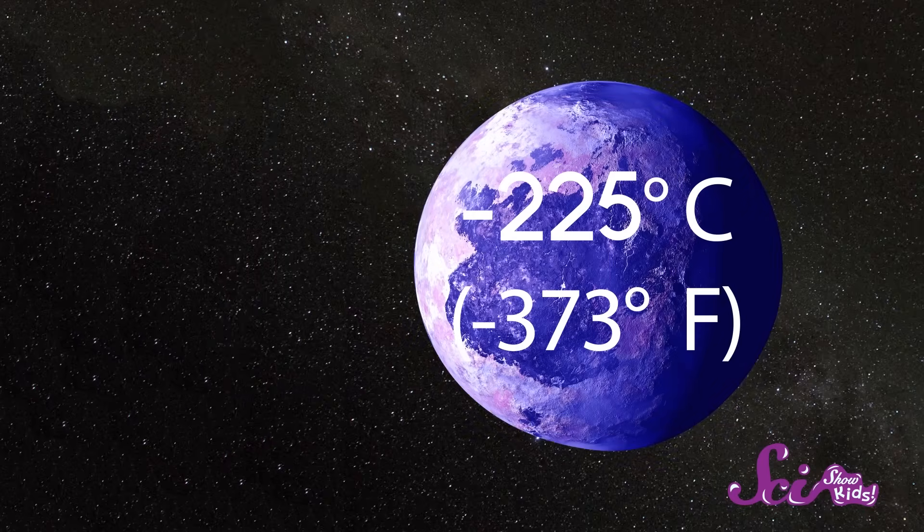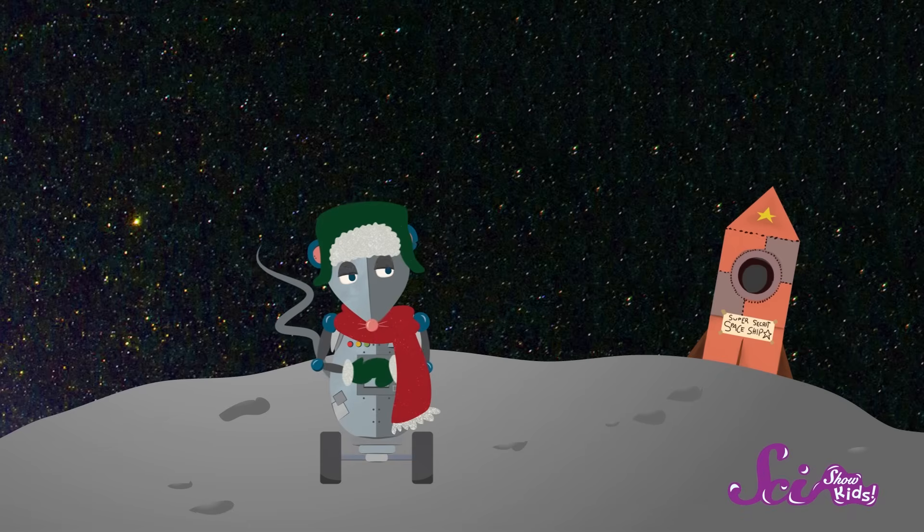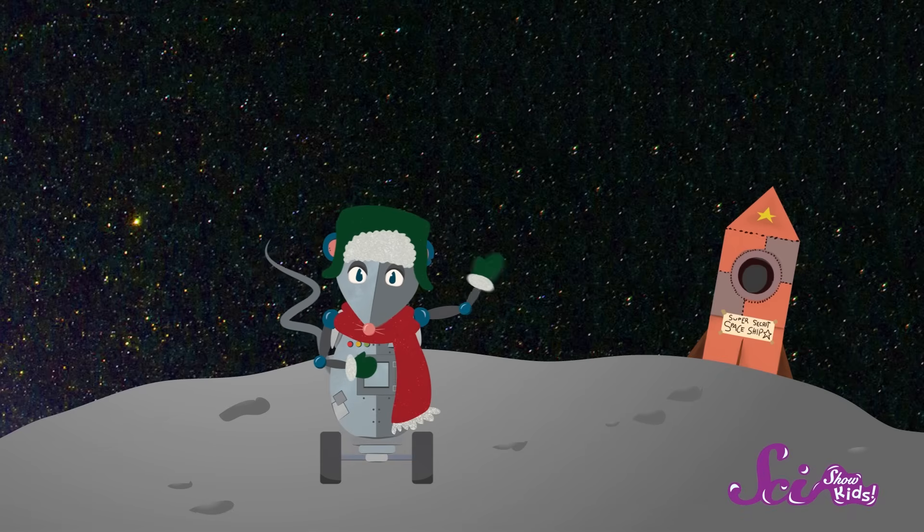But Pluto is still super interesting. Because it's so far from the sun, it's one of the coldest places in the solar system. Temperatures can dip as low as 225 degrees below zero. So you'll definitely need your mittens if you go to Pluto.